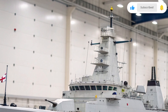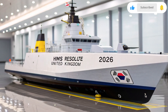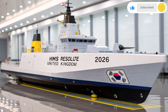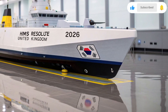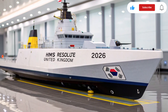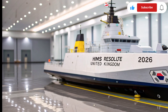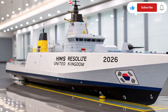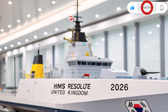Inside, the HMS Resolute 2026 is a marvel of British naval innovation. The interior command bridge is powered by an AI-driven control system known as NAVISYNCX, capable of predicting threats, optimizing routes, and managing combat operations with minimal human input. The AI works alongside human operators, learning from their strategies and adapting to changing sea conditions. This partnership between man and machine makes the Resolute a smarter, faster, and safer vessel.